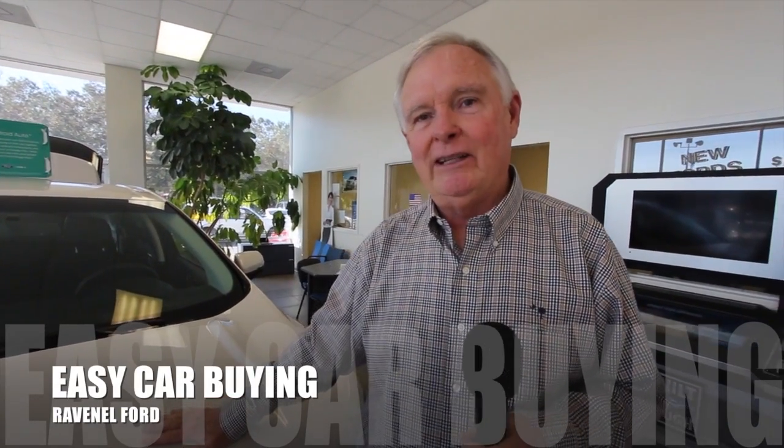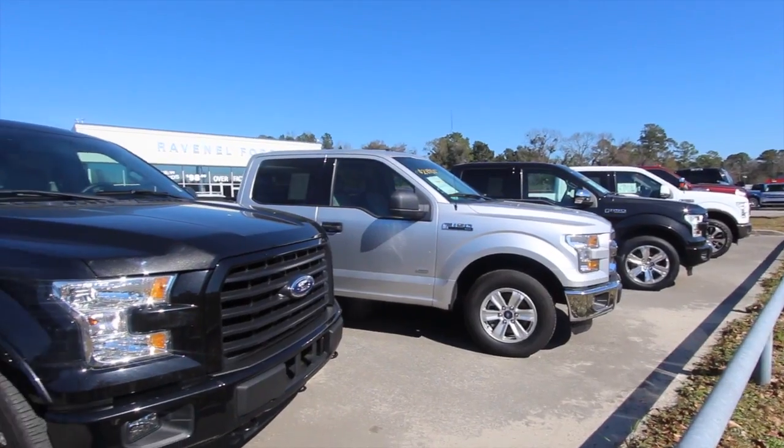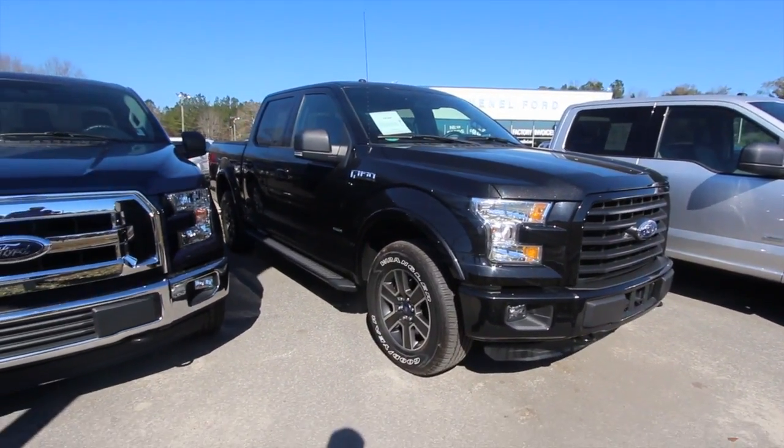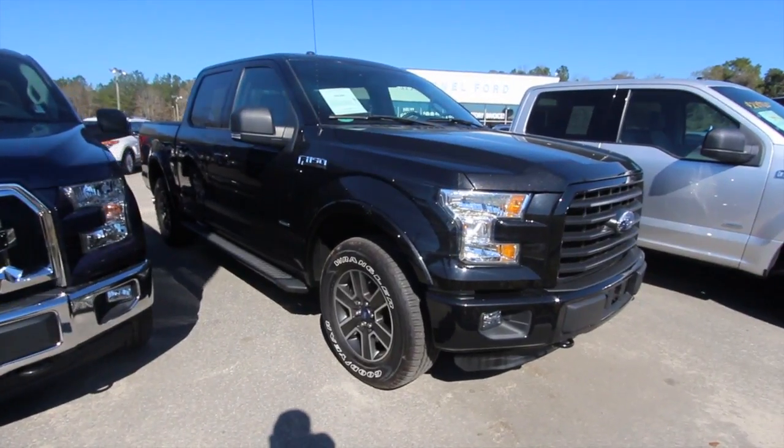Welcome to Ravenel Ford. I'm Dewey Nettles. We have some great videos for you to watch. What's up everybody? Welcome to Ravenel Ford — of course we're looking at the 2015 Ford F-150.